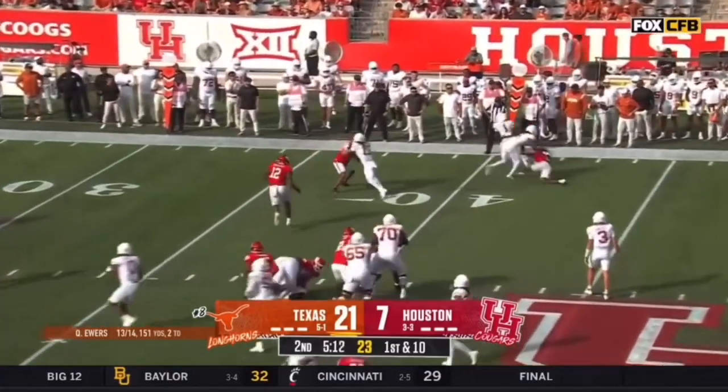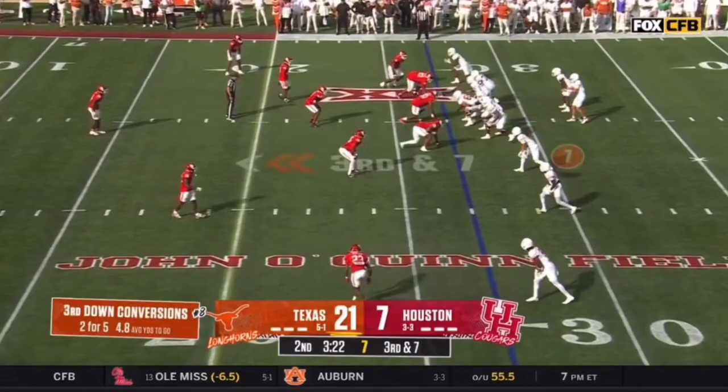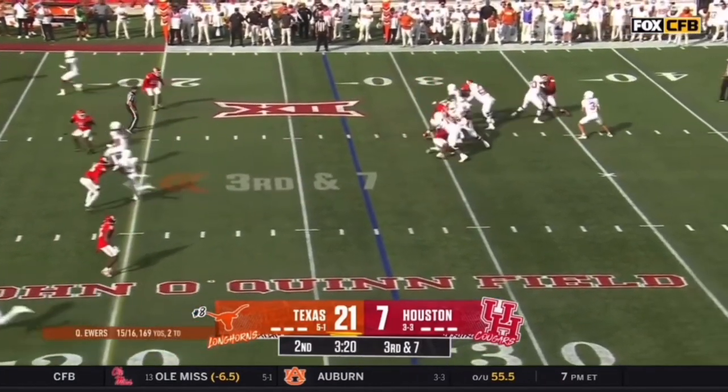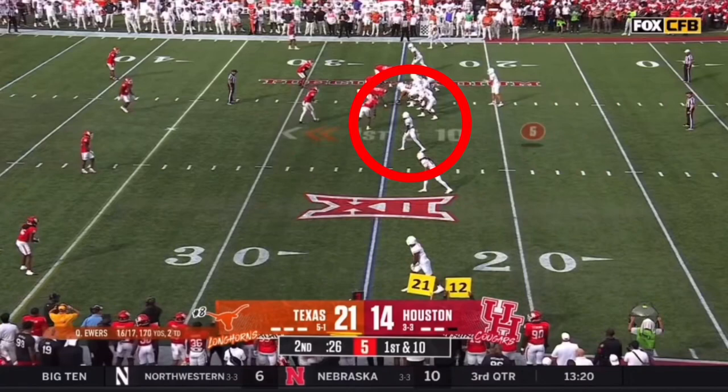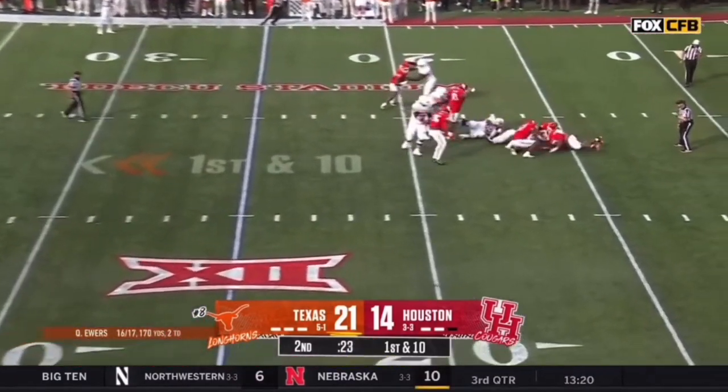They're going to do it again. Look out — ahead for at least 10. But it's because they've got eight yards to make. Pressure off the edge. Ewers underneath it. The Ohio State D — look out! Down he goes!